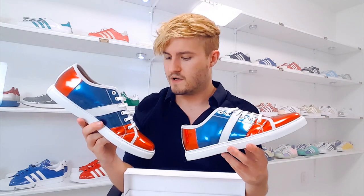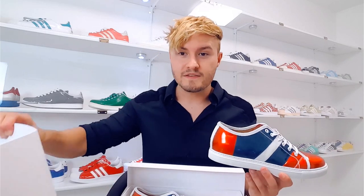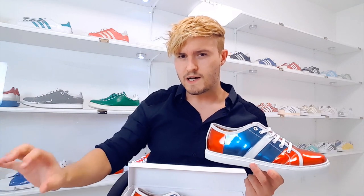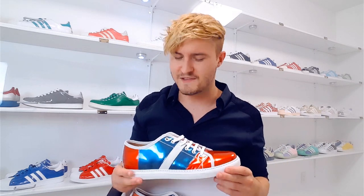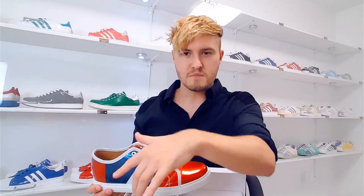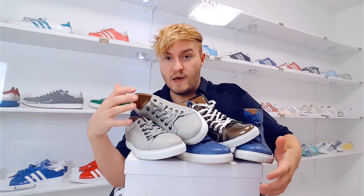These are definitely in my top five sneakers that I own. They are shoes so nice that I literally bought them twice — the second pair was on sale and I thought I should probably have another pair because they're so amazing. I don't know too many people crazy enough to buy two pairs of the same Marc Jacobs sneakers, but I have problems I need to deal with — except I'm not going to deal with them because these are amazing shoes.